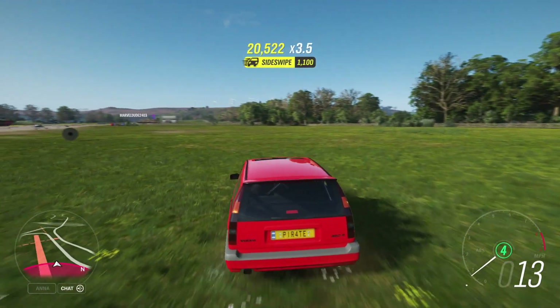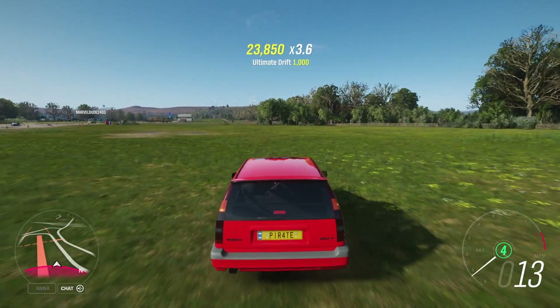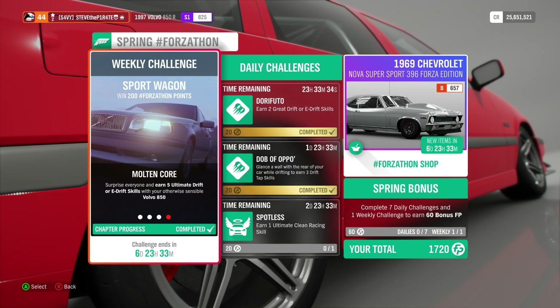Forzathon Live will begin soon, and you will get those ultimate drifts to pop in next to no time. And that is this week's Sport Wagon Spring Forzathon done.